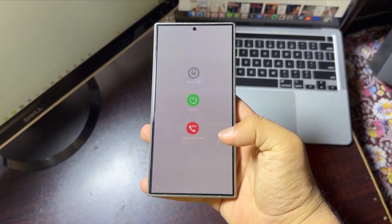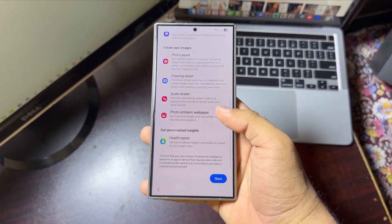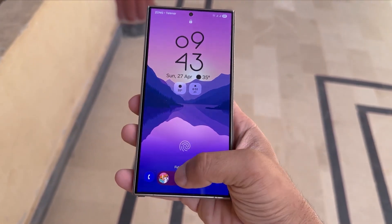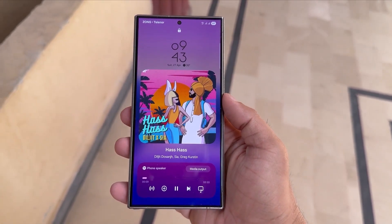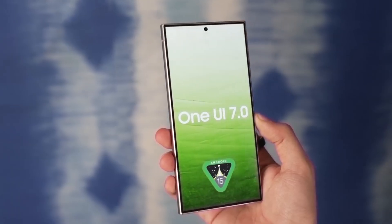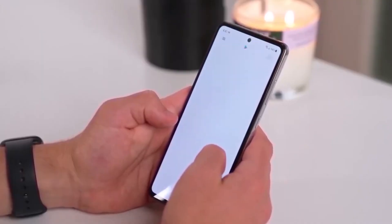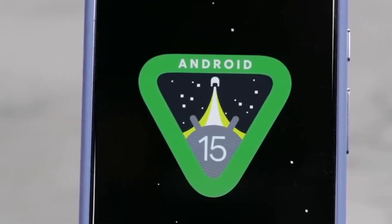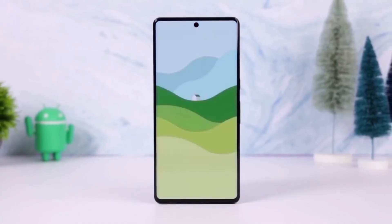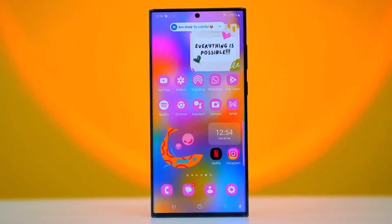If your Galaxy S24 or S25 is having battery problems, share your experience on X/Twitter. Personally, I also noticed this on my Galaxy S24 Ultra. Before the update, my phone easily lasted the whole day. Now I find myself reaching for the charger by late afternoon even with the same usage. It's definitely frustrating, especially when the phone was doing so well before. Have you found any tricks to fix it? Let's talk and find solutions together — let me know in the comments section.